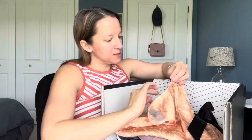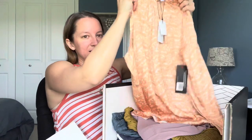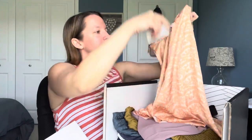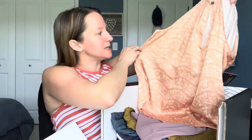This first top is by Current Air, size medium. I like the design on it — it's a tank with a turtle-type neckline. It does have a keyhole right in the front and a faux lace pattern on it. I think that's really cute. We'll have to see how it looks on my skin tone with that color though — that's one of the big things I'm worried about.